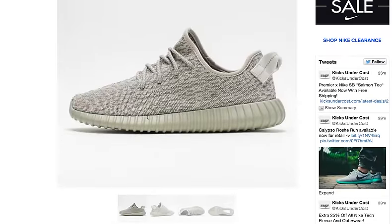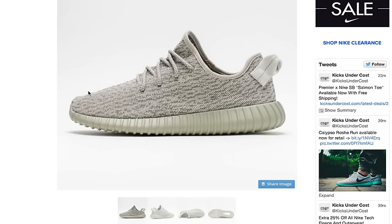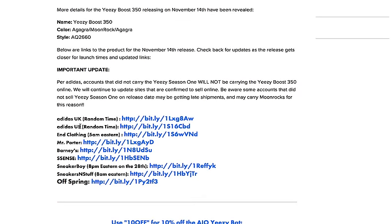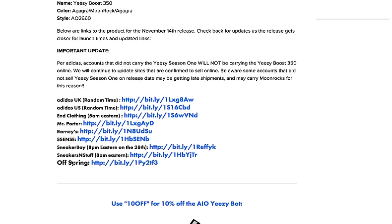Adidas sent out an email to accounts that were waiting for pairs, and the email essentially said: hey, you had the opportunity to purchase these with Yeezy Season 1, and we're only going to allocate these to accounts that bought Yeezy Season 1. So you'll notice Essence, Adidas UK, and Adidas US — although I'm almost positive these will end up dropping on Yeezy Supply — and Clothing, Mr. Porter, Barneys, Sneaker Boy, Sneakers and Stuff, Off Strength.